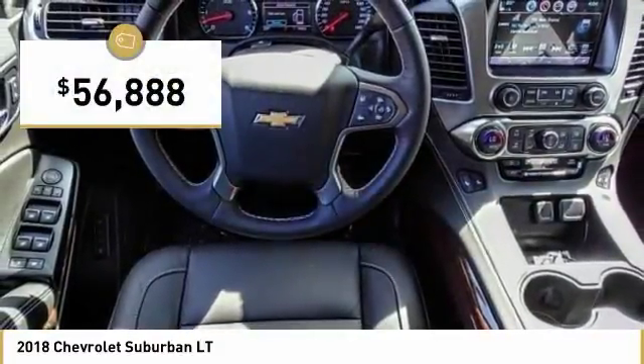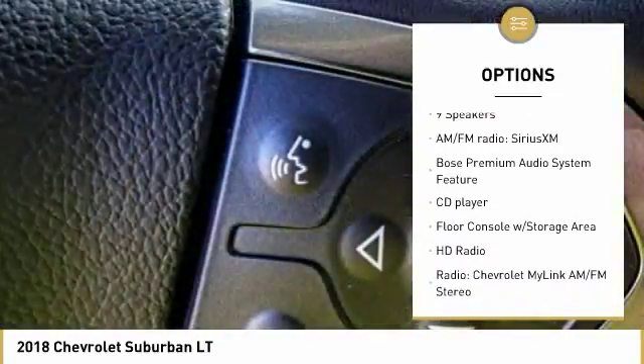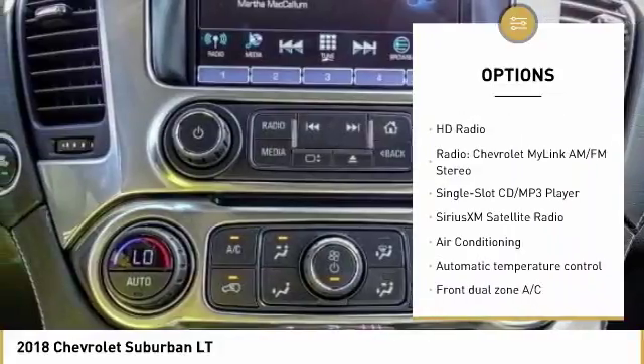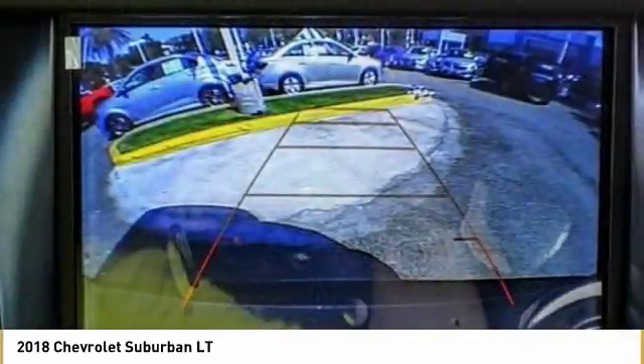Here are some of this vehicle's great options: traction control, power passenger seat, power lift gate, leather-wrapped steering wheel, air conditioning, dual airbags, power steering, remote vehicle start, four-wheel disc brakes.